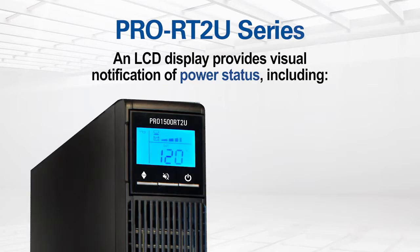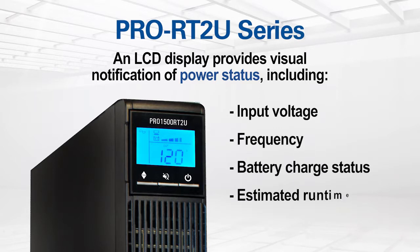An LCD display provides visual notification of power status, including input voltage, frequency, percent of battery charge, estimated runtime, plus many other conditions.